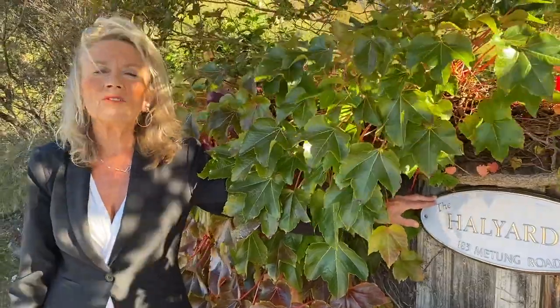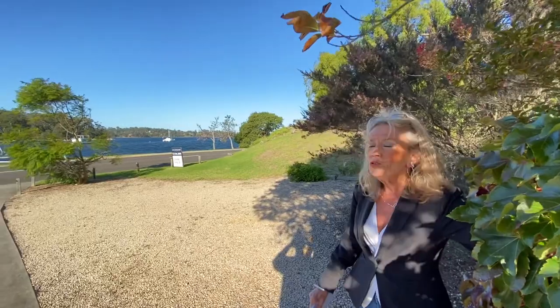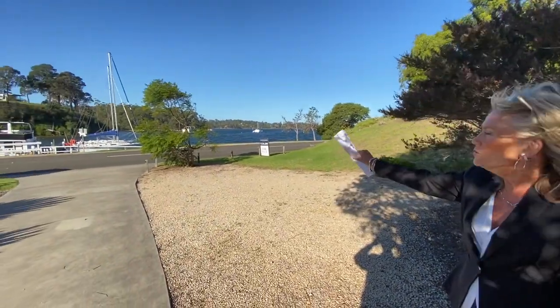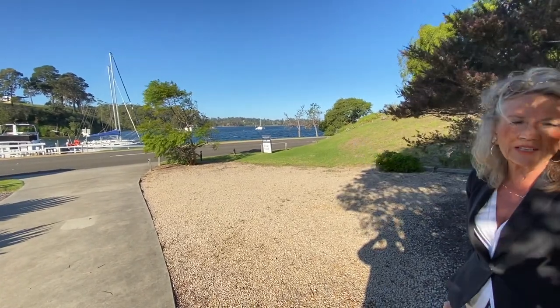Good afternoon, I'm Annie Waller from Lockwood Real Estate here in Mietung. For our virtual tour today we're going to the Halyards, 183 Mietung Road in Mietung. Look at the beautiful water views from here — the best thing is you can just cross the road, jump on the boardwalk and walk into the Mietung Village.